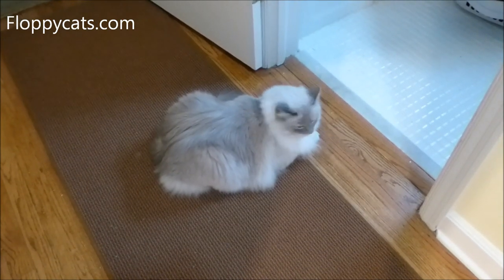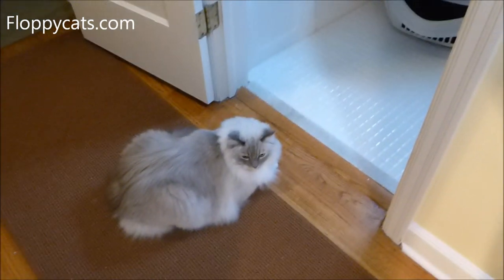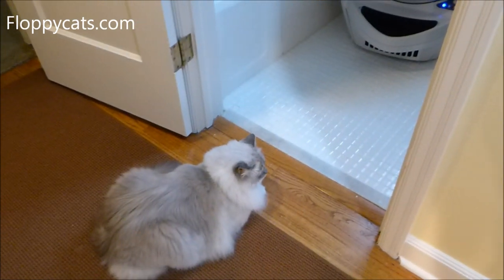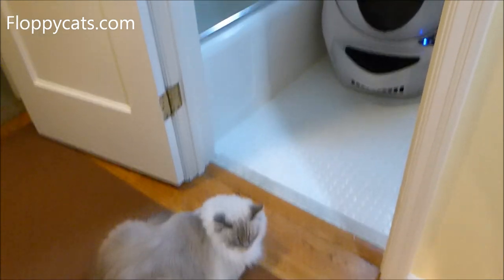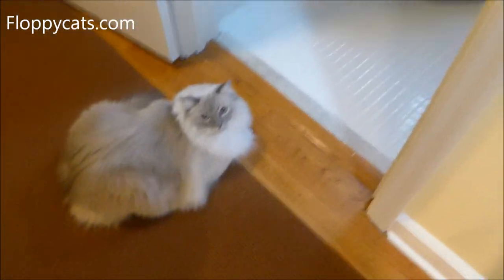Today we're doing the final product review video for the Litter Robot. This is what Trigg does with it after it's been used — after he uses it, after Charlie uses it. It doesn't seem to matter who uses it; he is fascinated by it and always on the lookout.